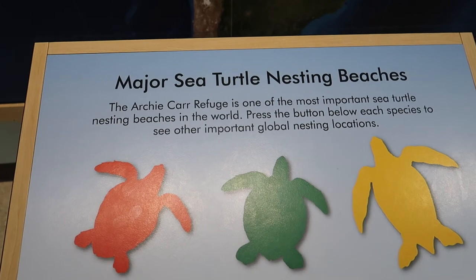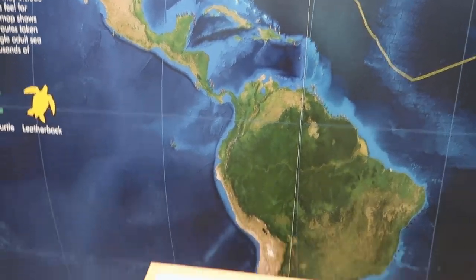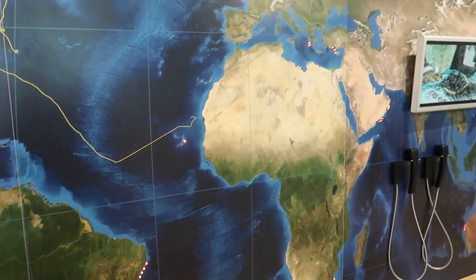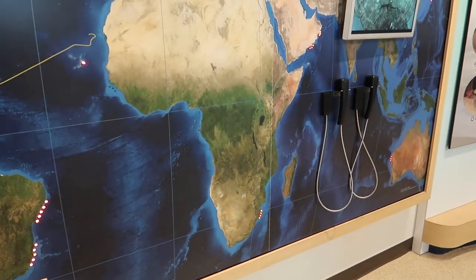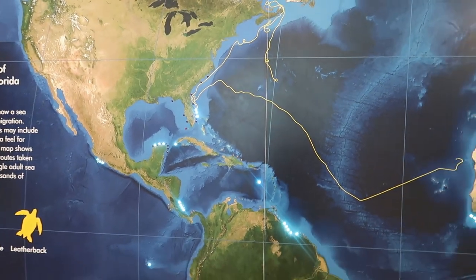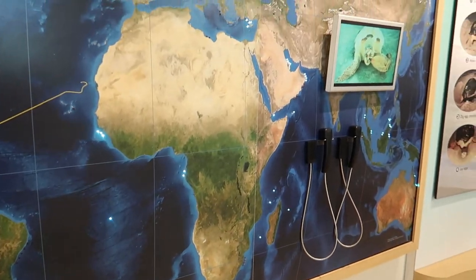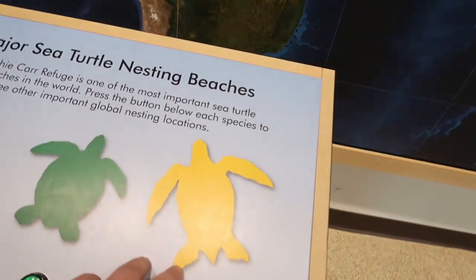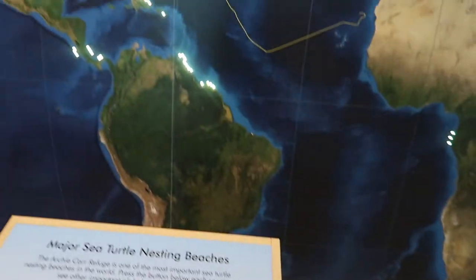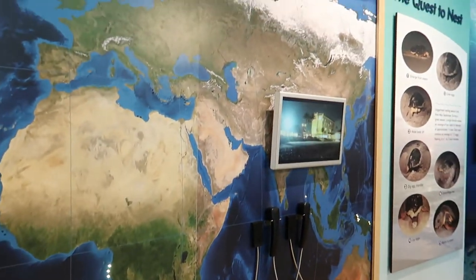They have it where you can hit buttons and it will show you up on the board where the turtles nest mostly. Let's see where the loggerhead goes - that is pretty neat. And then you have the green sea turtle. That is really cool. And last but not least, the leatherback. I like that, it's pretty neat.